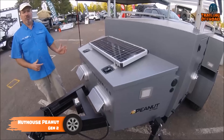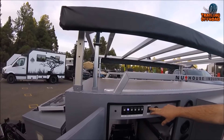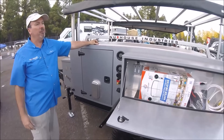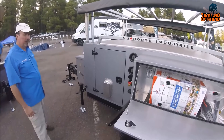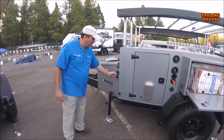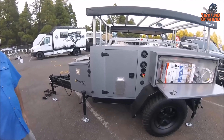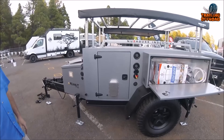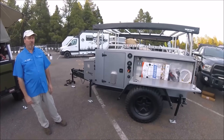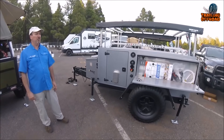Introducing the Nuthouse Peanut Gen 2, an all-aluminum mini camper trailer perfect for off-road adventures. Featuring a 1-inch aluminum extruded floor, your belongings stay protected during travel. Equipped with 3500 HD Timbren axle-less axles, the Peanut Gen 2 offers a smooth, controlled ride on challenging terrains. Electric brakes ensure exceptional braking performance, giving you peace of mind on the road. Jeep-style fenders accommodate up to 37-inch tires, making it ideal for off-road enthusiasts. The solid aluminum construction, smooth ride, and protective finish make the Peanut Gen 2 a reliable and stylish companion for outdoor excursions, known for its durability and impressive off-road capabilities.